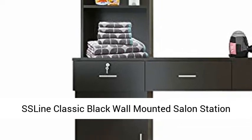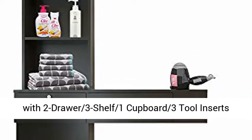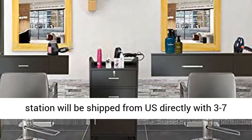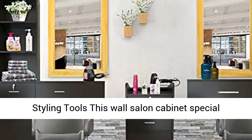This SSLine Classic Black Wall Mounted Salon Station beauty salon spa locking storage cabinet table features two drawers, three shelves, one cupboard, and three tool inserts — a barber styling station for stylist hair salon and barbershop. Fast delivery: this barber station will be shipped from the US directly with three to seven days arriving in normal.